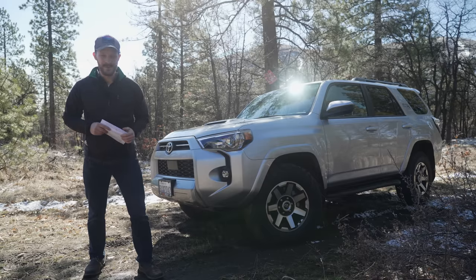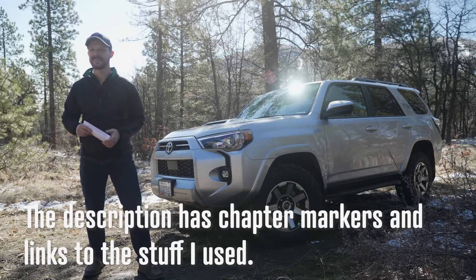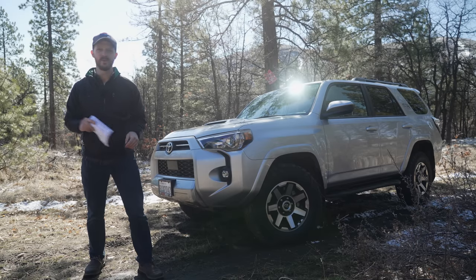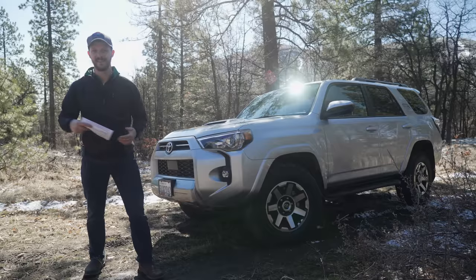So in no particular order, here are my top six mods or accessories I did to the truck right away to set it up for my family and for off-roading shenanigans. FYI, none of what I'm about to show you is sponsored or given to me for free or at a discount.